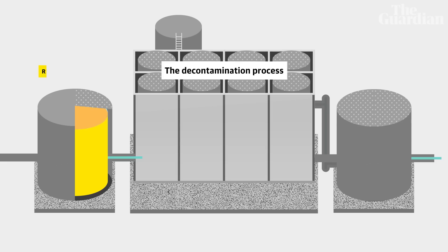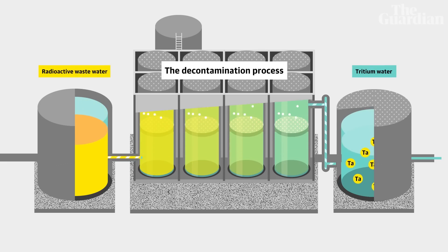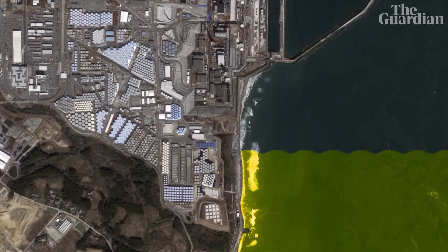They can get rid of the vast majority of these other elements, but tritium — chemically it's really difficult to separate from water. And because it's so difficult, tritium will be left in the water even after the decontamination process which gets rid of almost everything else. And this gets to the heart of the controversy, because the plan is to release this water into the Pacific Ocean.